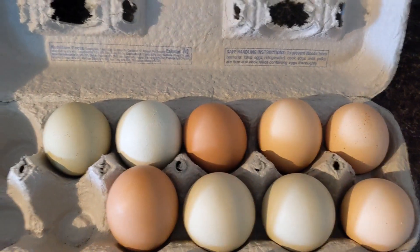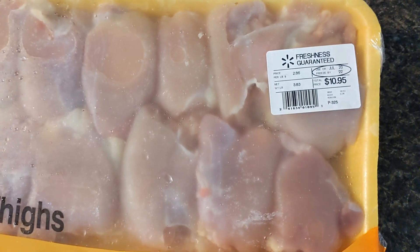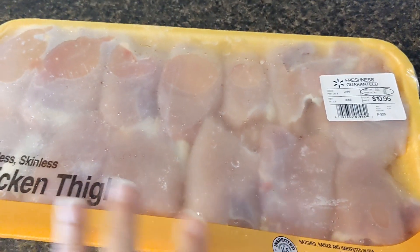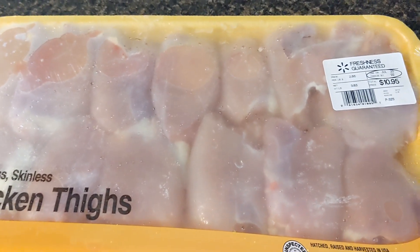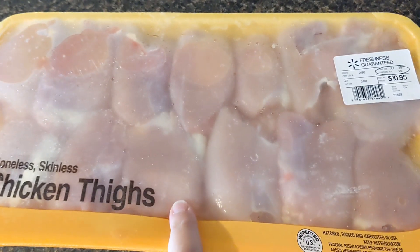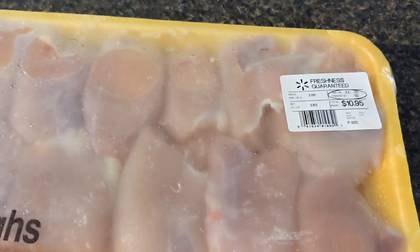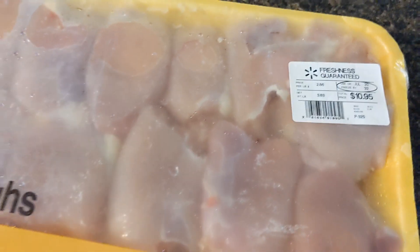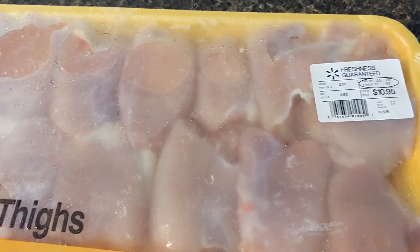My total today was $16.76. I also purchased chicken thighs — I don't plan on using them this week, they're going in the freezer for week three. They're kind of hit and miss in my area, so when I see them I have to buy them. There were only two packs left. These were $10.95, and I deducted that from my remaining balance. For weeks three and four, I have $28.09 left.